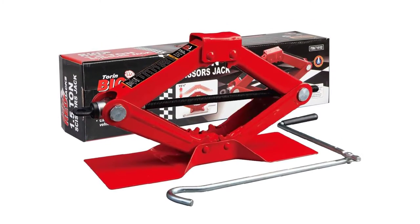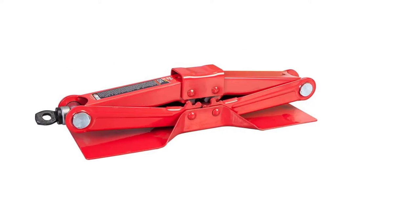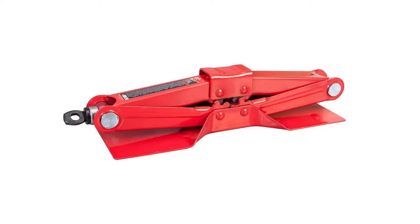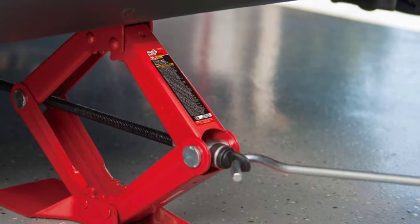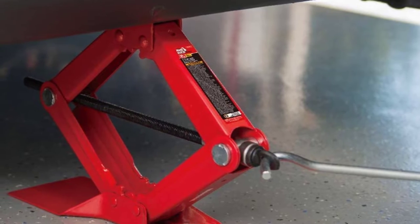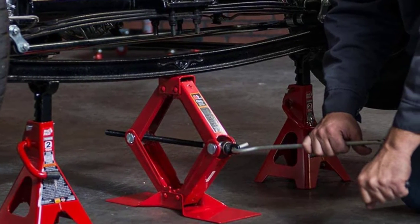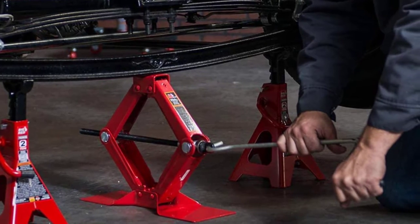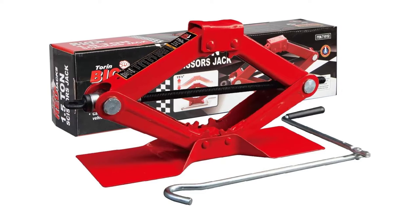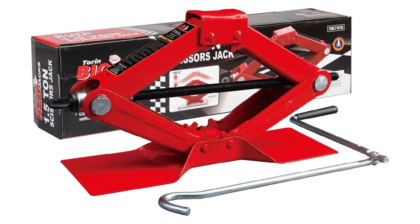At about $30, it's about a third of the cost of other car lifts. Like all scissor jacks, the Big Red Jack fits under your vehicle and lifts as you crank the tension rod. Its extra-wide base and heavy-duty steel construction keep the jack and your vehicle stable while you work. This car jack is suitable for vehicles of most heights, so it will work with your low-profile sports car or compact SUV. Its weight capacity is 3,000 pounds, so we don't recommend it for heavy-duty trucks and large SUVs.